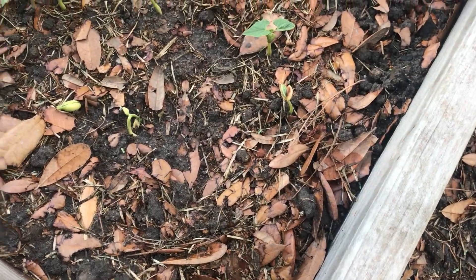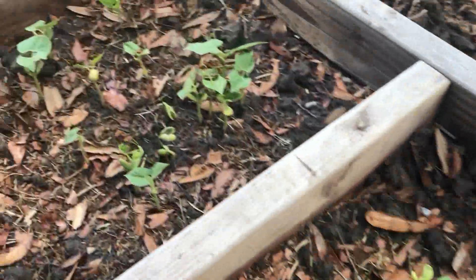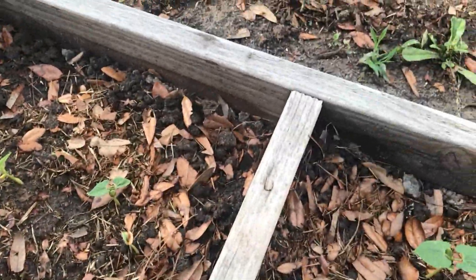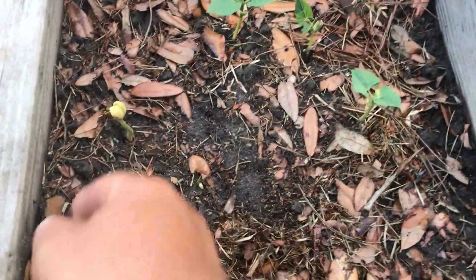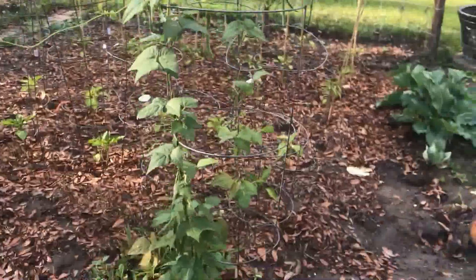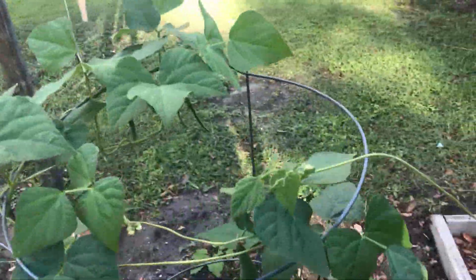There's pinto beans from the grocery store — some of them look kind of scraggly, look at that patch. I never grew pinto beans before, I don't know what to expect. I don't know if they grow like my Kentucky Wonder beans, which are going everywhere right there. Got beans on there, gotten bigger since the last update.